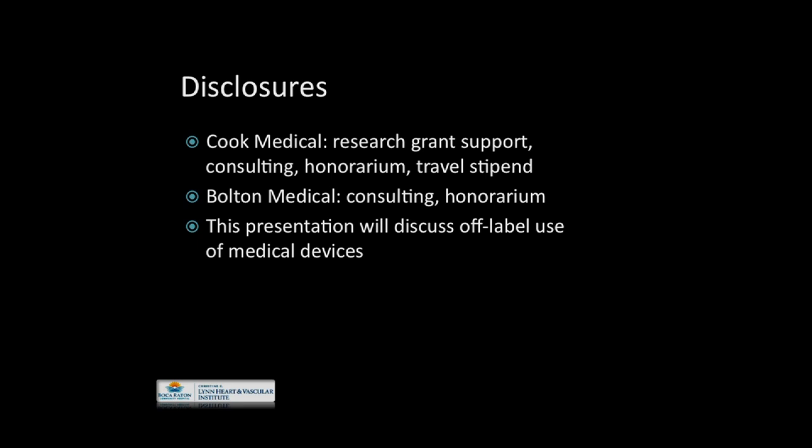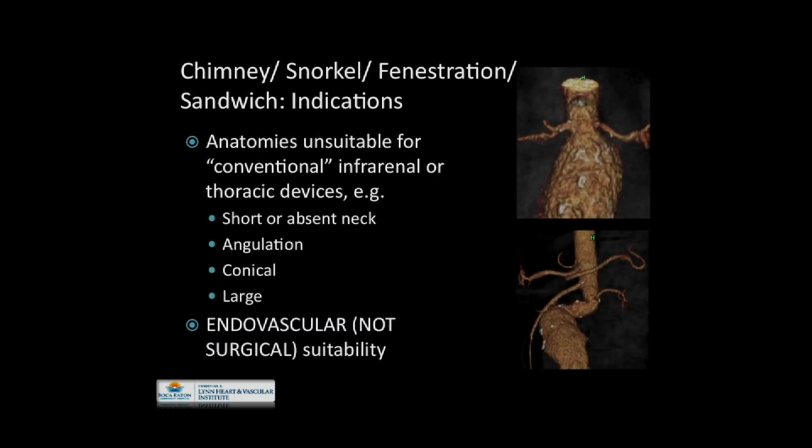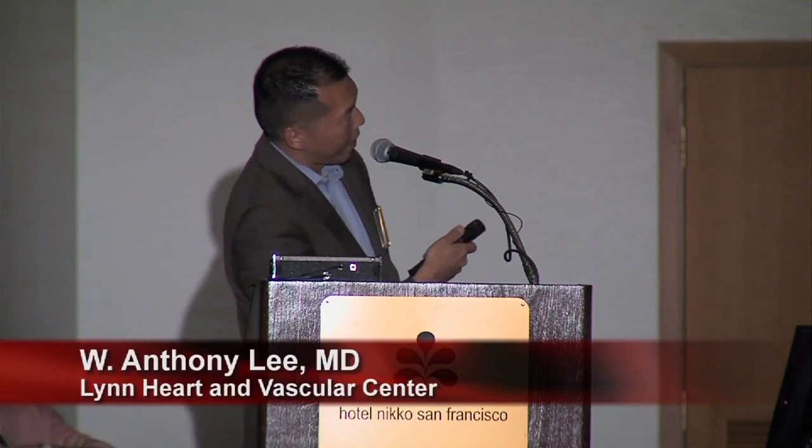This presentation will discuss off-label use of FDA-approved medical devices. So what are these techniques? You have chimneys, snorkels — many people use them interchangeably. I don't know the history in terms of which came first. And then fenestrations and so-called sandwich techniques, which is the latest entrant into this potpourri of techniques.